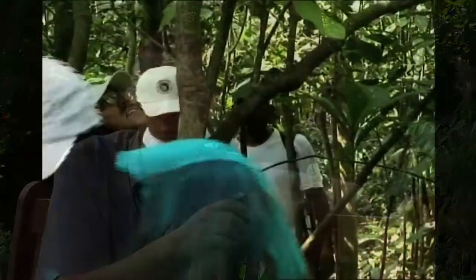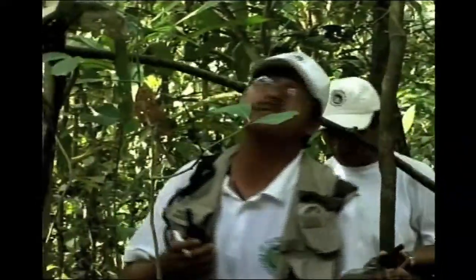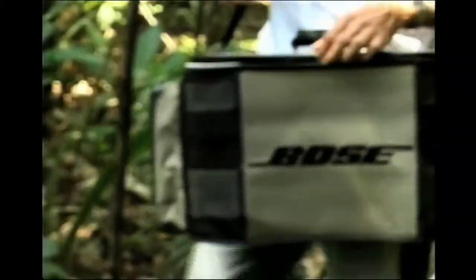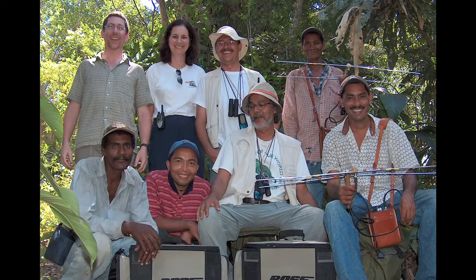We set up our first trial some distance from a group where we thought we knew where they'd be. We'd only been moving through the forest for about 20 minutes when — bang — they came in right in the middle of our transect. That was an enormous success and we were really pleased. Over the next two days we did about five or six trials, and each time we had exactly the same result — they always came in right where we thought they were. We actually had a method that we thought would work, finally.